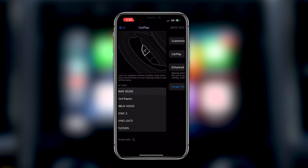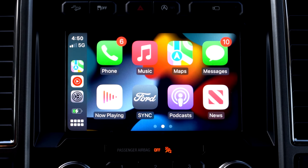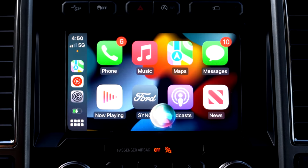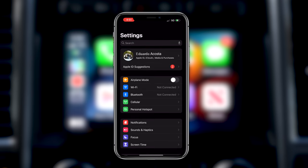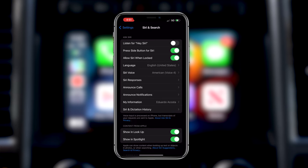Depending on the vehicle, some cars support Hey Siri so you can verbally activate it while driving. If your vehicle doesn't have this, look for a speaker icon on the steering wheel — pressing it will automatically launch Siri to help with navigation, weather, or directions. Pro tip: if your phone is close enough to you, Siri can hear the Hey Siri command directly from your iPhone if it's enabled. To enable this, go to Settings, scroll down to Siri & Search, enable 'Listen for Hey Siri,' and also enable it on the lock screen so Siri can still respond.